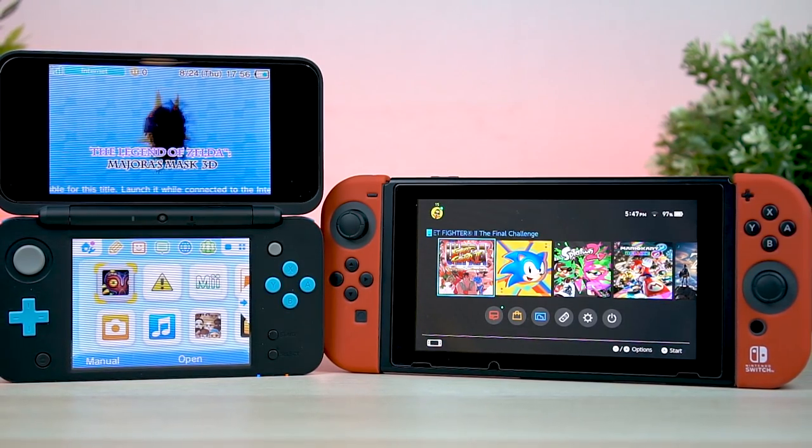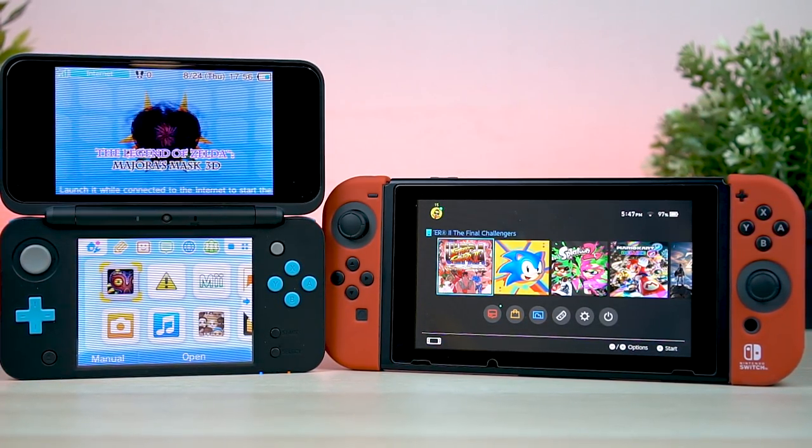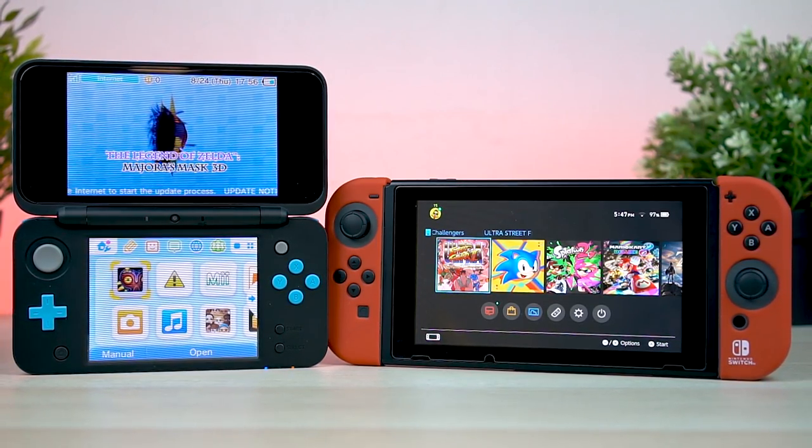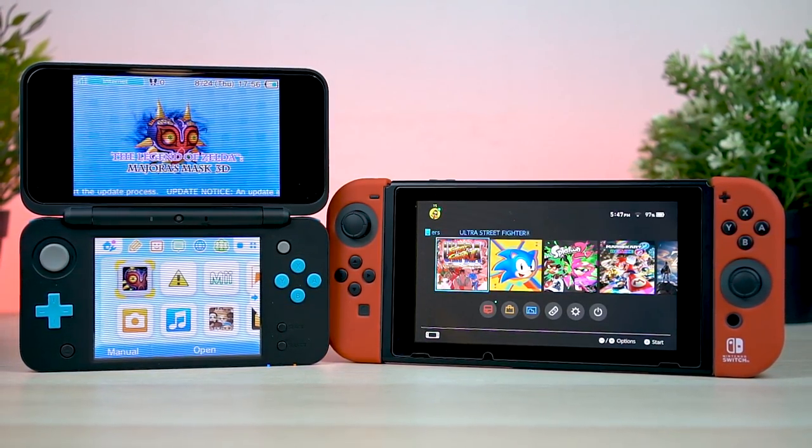Nintendo launched two new systems in 2017: the Switch and the new 2DS XL. But one of these things is not like the other — actually, these are two completely different systems. So we're going to take a look at what each of these has to offer.